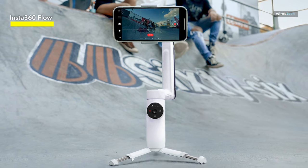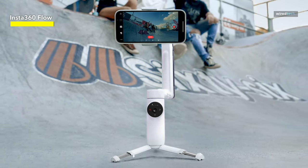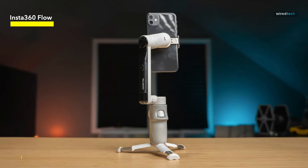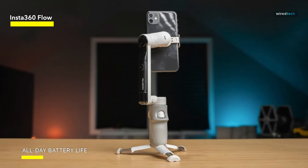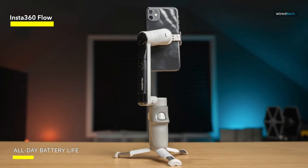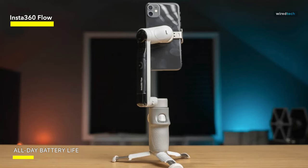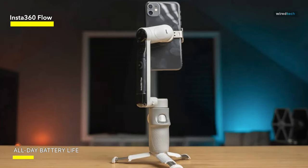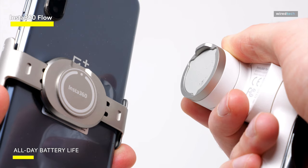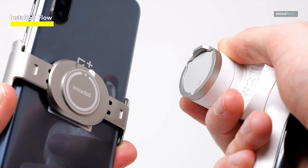Balancing physical and in-app controls, the Insta360 Flow includes a touch panel and trigger on the handle, while the Insta360 app offers a variety of shooting modes such as pano photo, video, time lapse, time shift, slow motion, dolly zoom, and live mode, along with editing and sharing features. Impressively, the gimbal boasts a 12-hour battery life, doubling that of the DJI OM5 and OM6, and even allows users to charge their phones while vlogging.